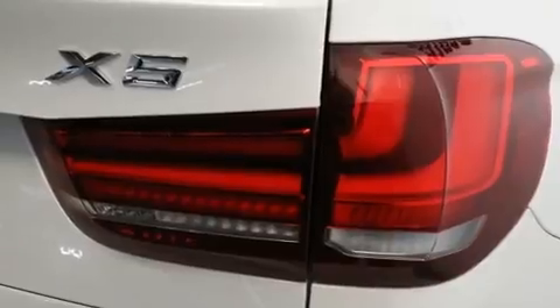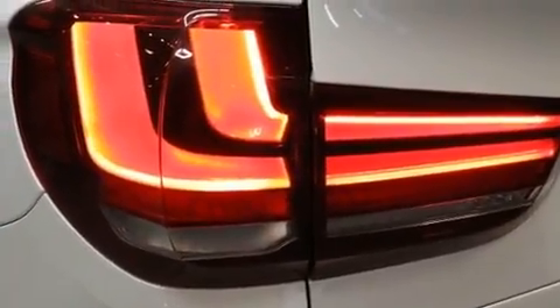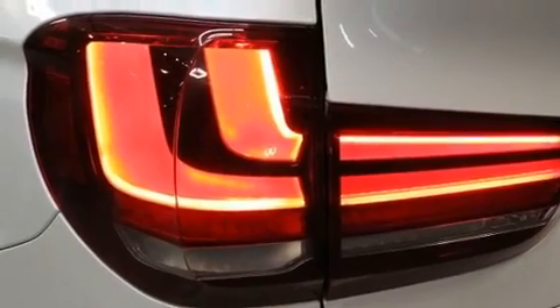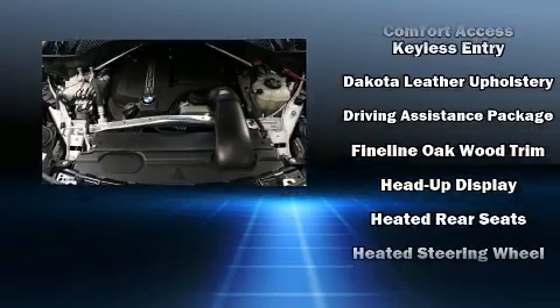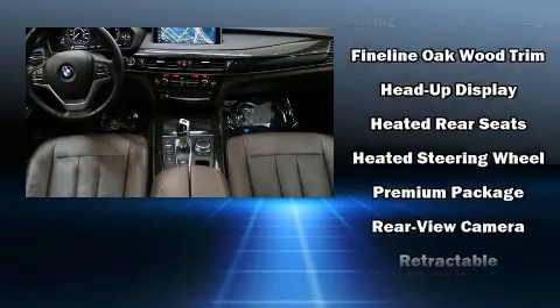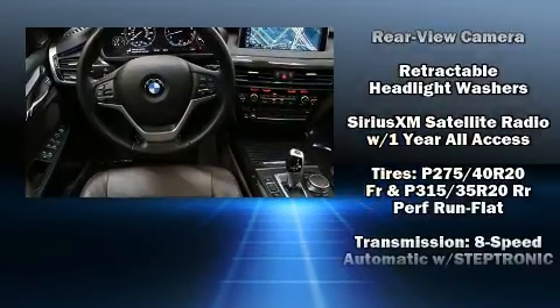Standard features include leather upholstery, automatic dimming door mirrors, a power rear cargo door, and remote keyless entry. Audio features include a CD player with MP3 capability and 16 speakers, yielding a symphony-like audio experience.